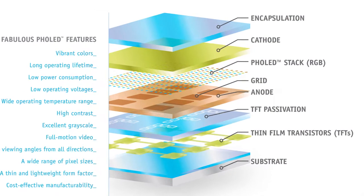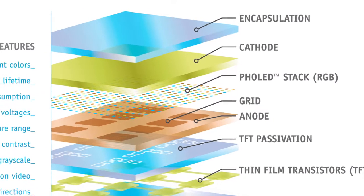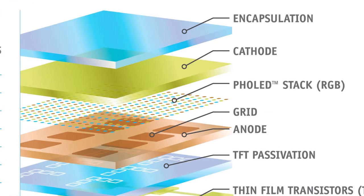An OLED is a very elegant, simple, thin film optoelectronic device. What I mean by that is: when you apply electrical current — like hooking up a battery in your cell phone or plugging it into the wall — that creates light emission from the surface of that OLED device.